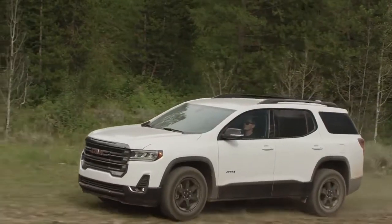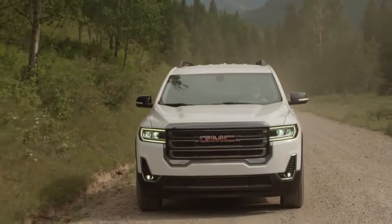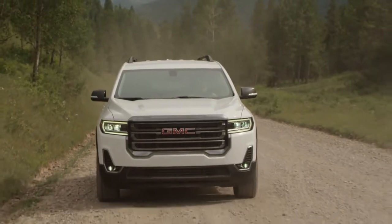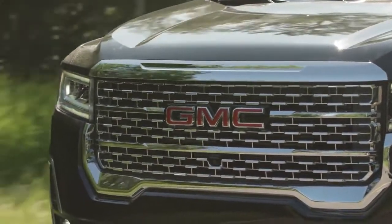The C-shaped lighting lends a sense of style. Projector beam headlamps blend perfectly with available LED daytime running lamps. To help you reduce glare and help you see better in foggy conditions, Acadia comes with available halogen fog lamps.